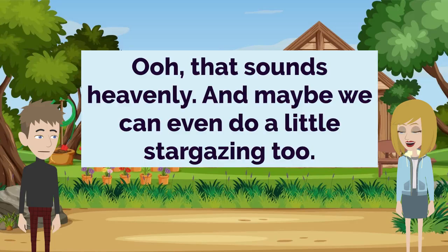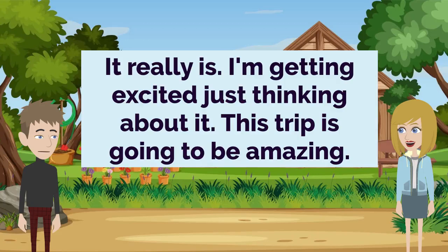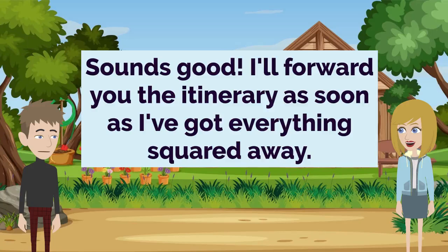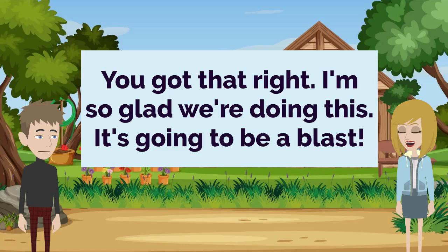That sounds heavenly. And maybe we can even do a little stargazing too. Oh yes. Stargazing under the clear mountain sky — that's the dream. It really is. I'm getting excited just thinking about it. This trip is going to be amazing. I have no doubt about that. I'll start packing my bags as soon as we have the flights booked. Sounds good. I'll forward you the itinerary as soon as I've got everything squared away. Wonderful. I can't wait. This is going to be the perfect little weekend getaway. You got that right. I'm so glad we're doing this. It's going to be a blast.